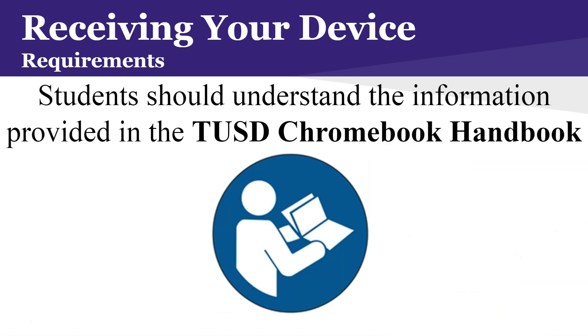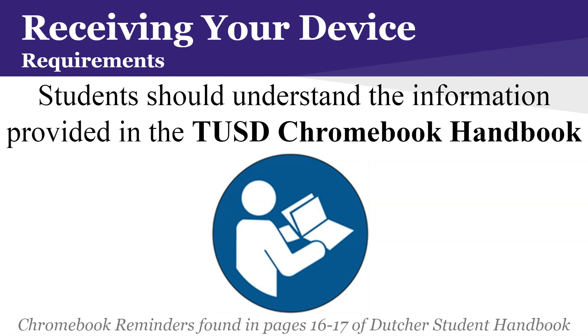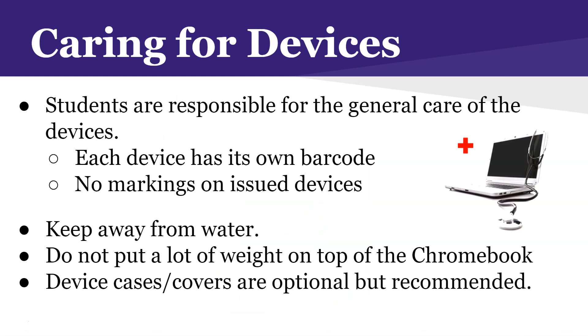Hopefully by now you've had an opportunity to look over the Turlock Unified take-home Chromebook handbook — it is about 14 to 15 pages. What we really want you to become well aware of is the Chromebook reminders found on pages 16 and 17 of the Dutcher student handbook, where you will find site-specific information: if your Chromebook breaks or you lose it, where do you go and what do you do.